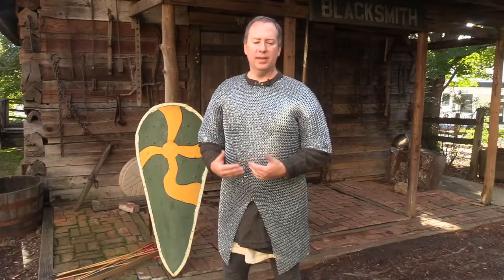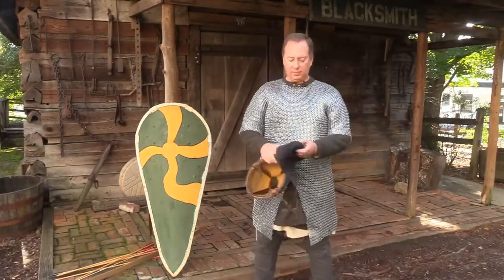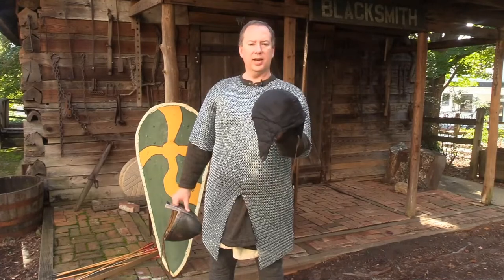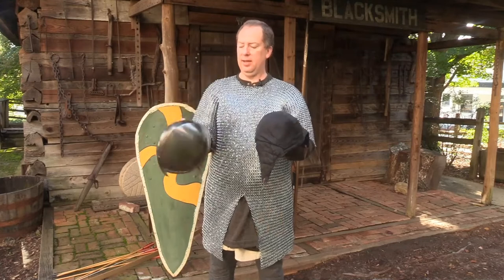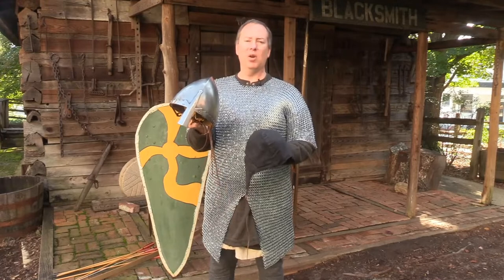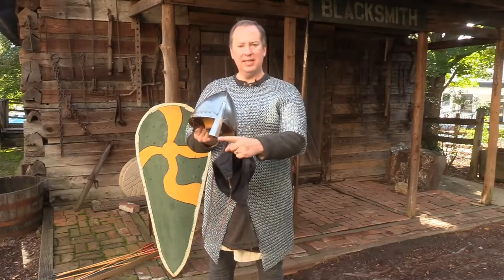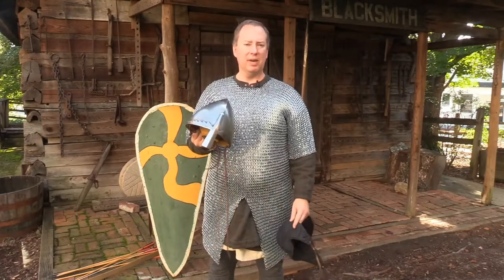I have here a padded coif to add some protection to the head, and a very typical 11th century helm — some call this a Norman helm, but lots of people were using it. It's basically a cap that goes over the top, with a very distinct nasal piece that comes down in front of the face, offering some protection and giving a very distinctive look.